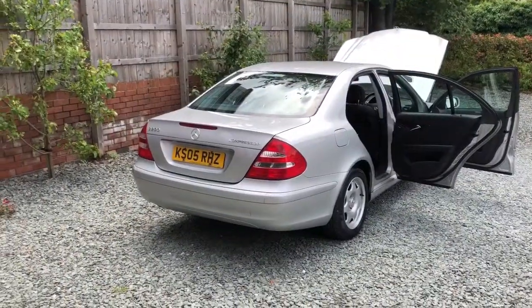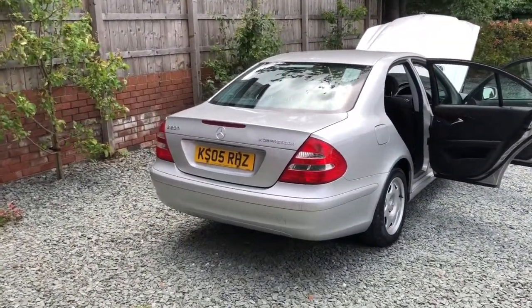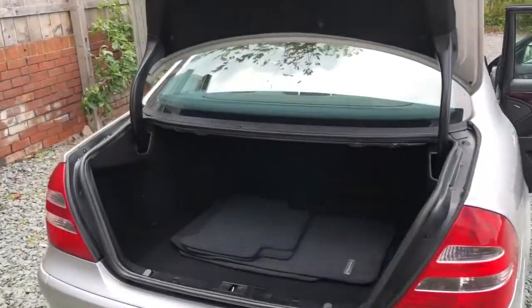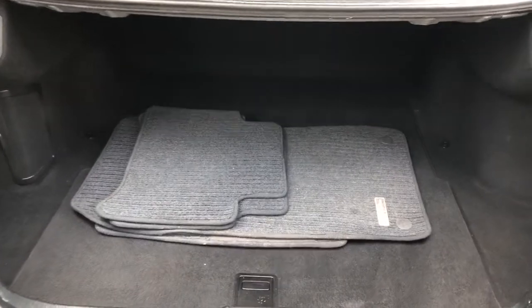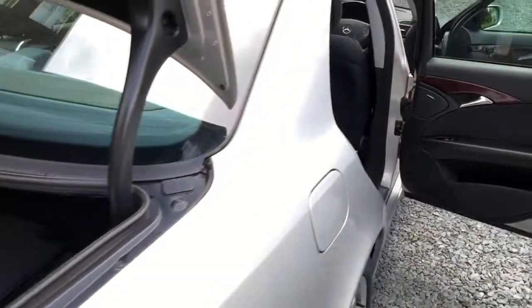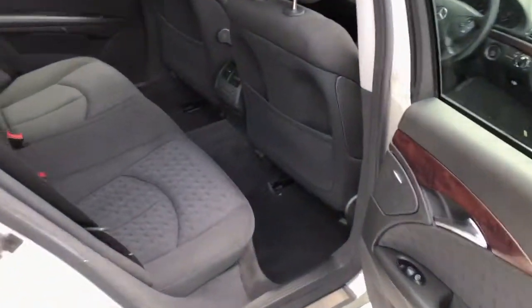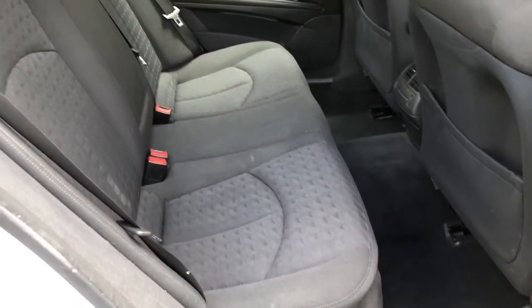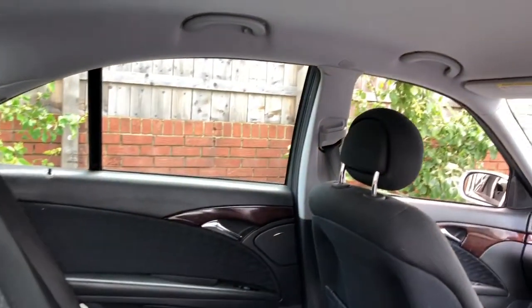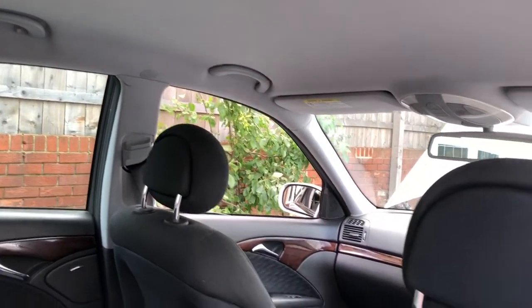We'll have a quick look inside the Mercedes now. Clean and tidy boot area, a set of the original Mercedes mats, clean and tidy inside — no damage, rips or tears or anything. The chap has kept it in really nice condition.